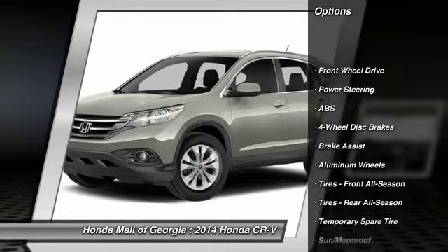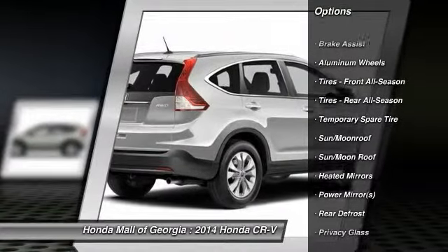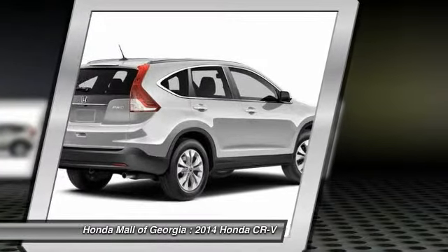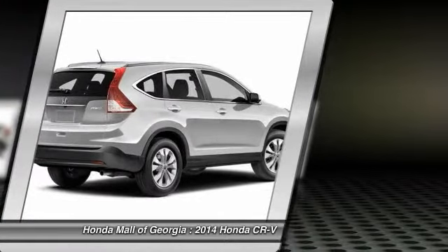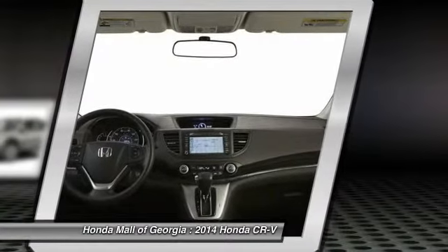Traction control, steering wheel audio controls, stability control, anti-lock braking system, power steering, adjustable steering wheel, driver airbag, floor mats, cruise control, keyless entry.